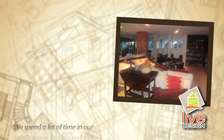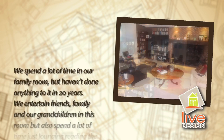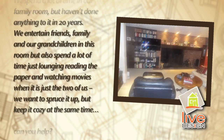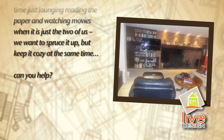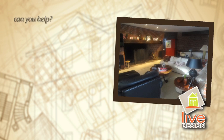Peter wrote: we spend a lot of time in our family room but haven't done anything to it in 20 years. We entertain friends, family, and our grandchildren in this room. We also spend a lot of time just lounging, reading the paper, and watching movies. We'd like to spruce it up but keep it cozy at the same time. Can you help us?